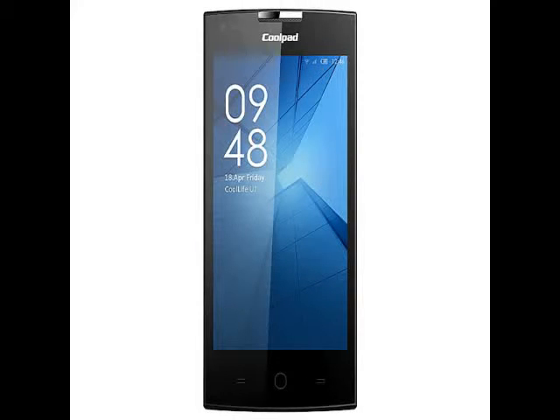Chinese smartphone vendor Coolpad on Wednesday launched one of the cheapest Android 5.1.1 Lollipop-based smartphones in the market, called Rogue. The smartphone manufacturer has teamed up with T-Mobile, the US-based telecom carrier, for an exclusive launch in the U.S., priced at $49.99. The Coolpad Rogue will be available to buy via T-Mobile online and offline stores starting September 30th.